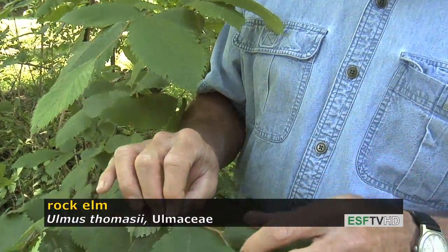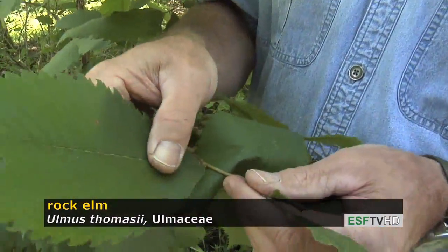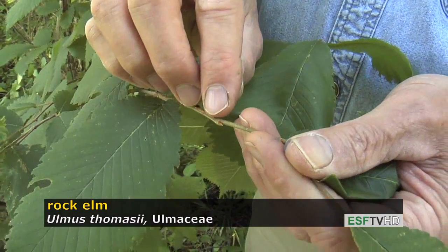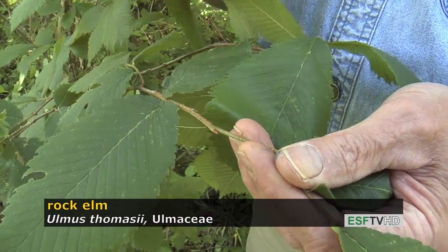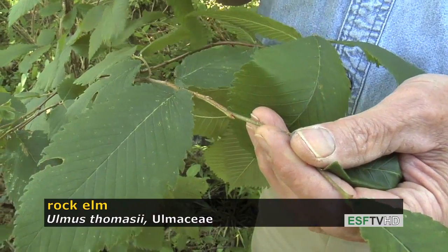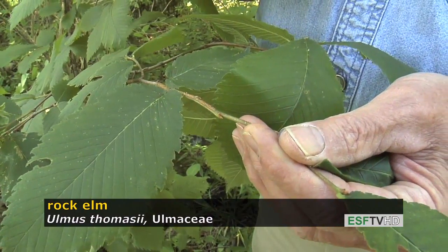A unique feature of rock elm — though they're not very noticeable right now because they're so small this time of the growing season — is that the buds later in the growing season, by September or October, are very pronounced and extremely sharp. They're actually painfully sharp if you jab that bud into your hand.